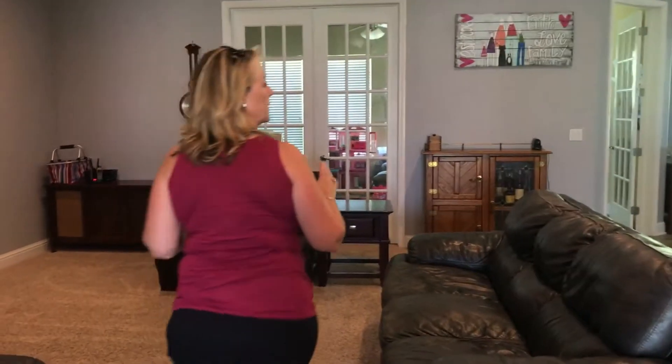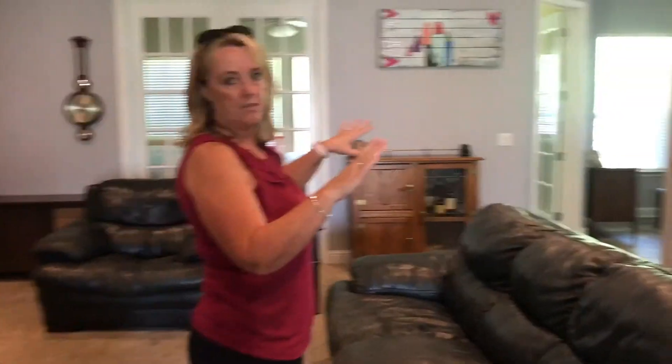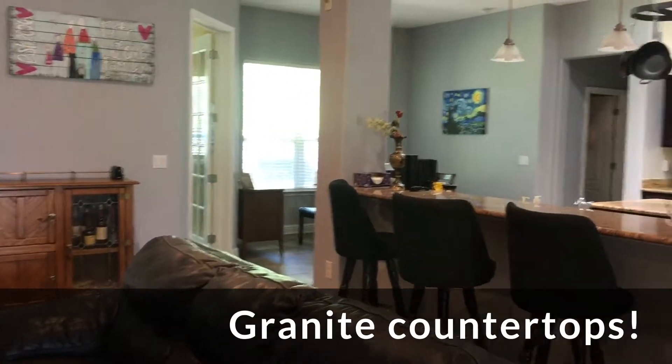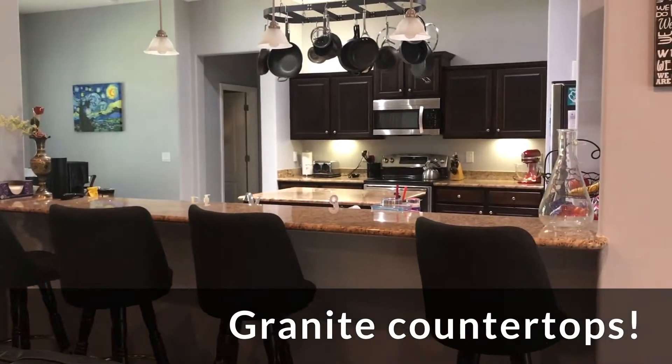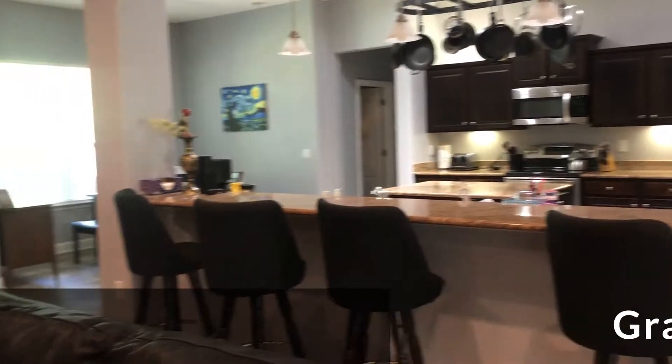Over here is the kitchen. All these granite countertops — just amazing. The hanging pot rack stays. The pots don't — you have to bring your own. But the pot rack does stay, which is very cool.